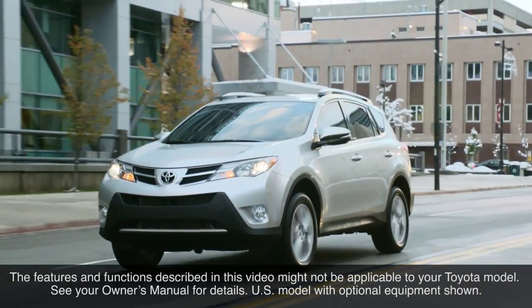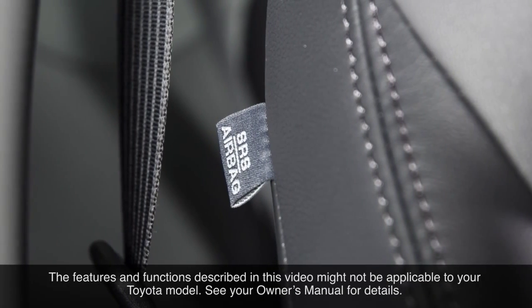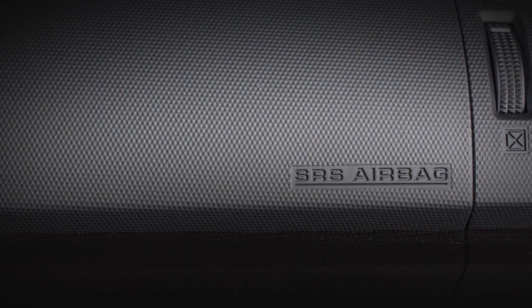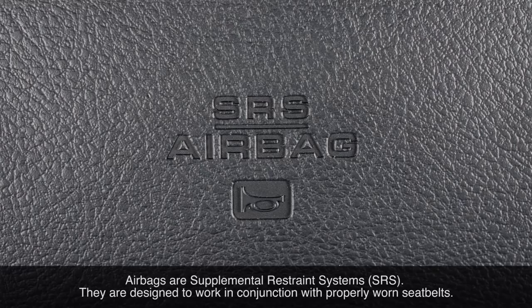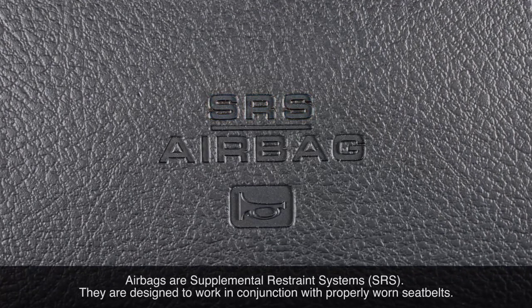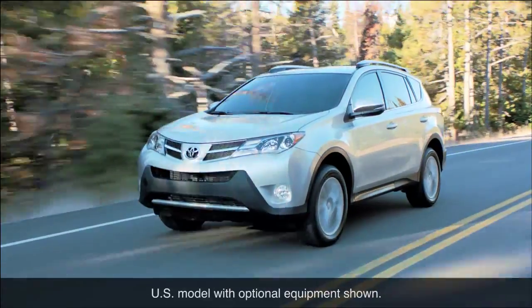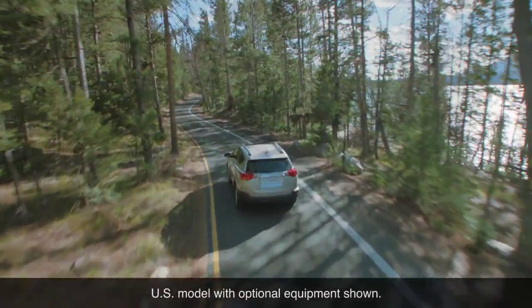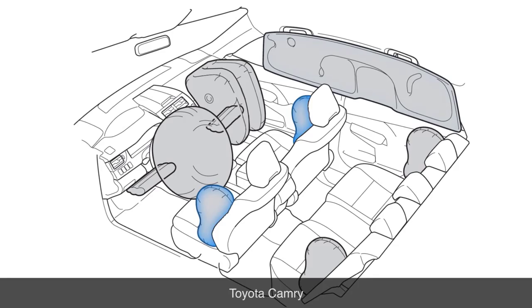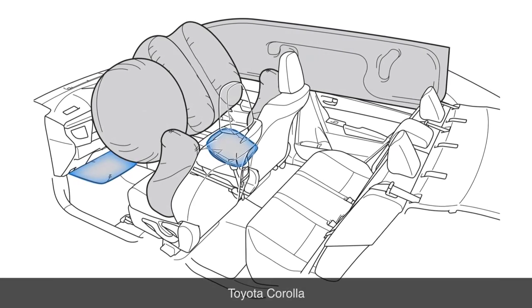All Toyota models are equipped with multiple airbags, each of which is designed to inflate in specific severe collision conditions to help reduce the risk of serious injury to occupants. It is important to note that all airbags are supplemental restraint systems. They are designed to work in conjunction with properly worn seat belts, which should be worn at all times. All new Toyota vehicles have at least six airbags that include driver and passenger front airbags, front seat side airbags and curtain side airbags. Some models may include additional airbags as well.